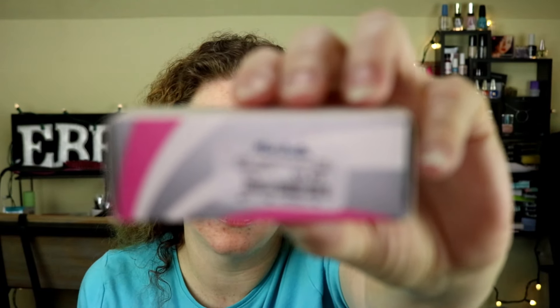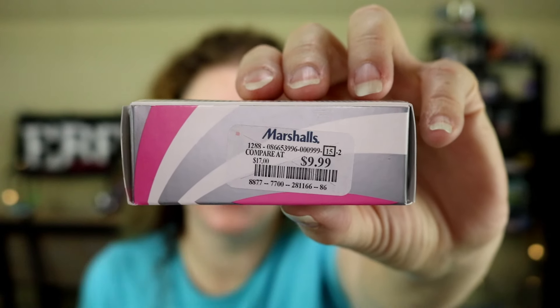This shade I actually picked up at Marshalls for $9.99 — it is in the shade Fair. That tag says $9.99 and it says Marshalls, not TJ Maxx at $19.99.